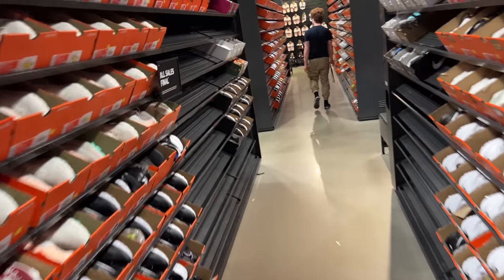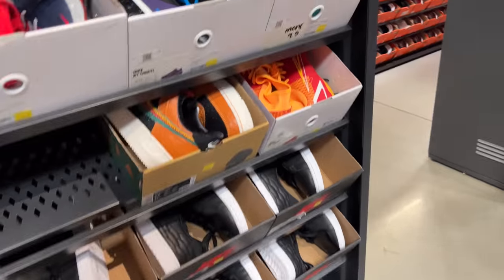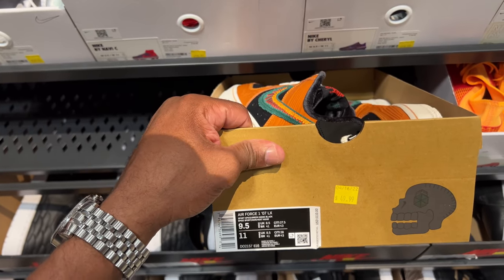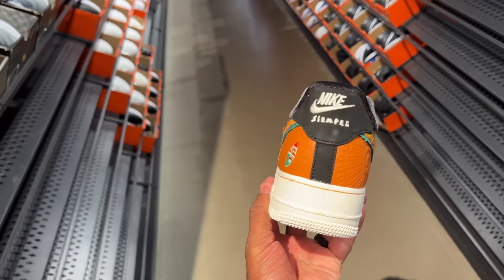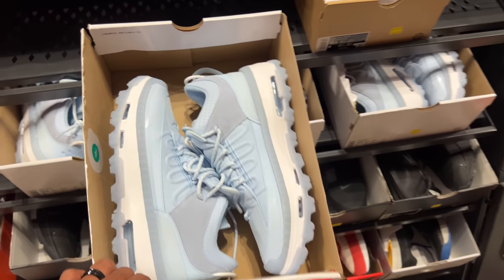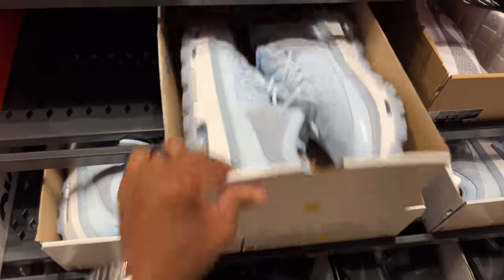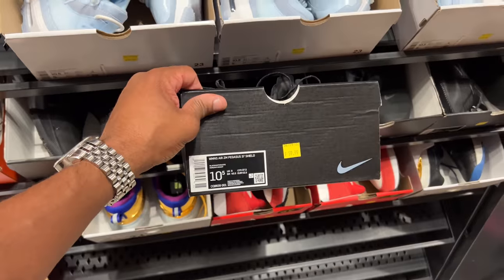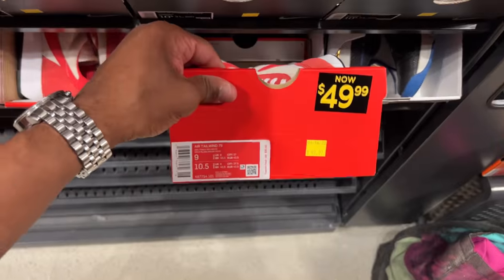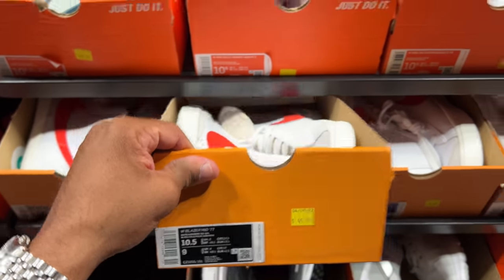God threw me for a loop — Jordan 1 box! Jordan 1, size 11, 60 beans. Also these Air Force 1 107 LX for 50 beans — never seen these before. Some Jordans in a cool colorway, the Air Mays going for $79.99, size 10 and a half — women's obviously. Below that, the Pegasus 37 Shield for 60 beans and Tailwind 79 for 50 beans.